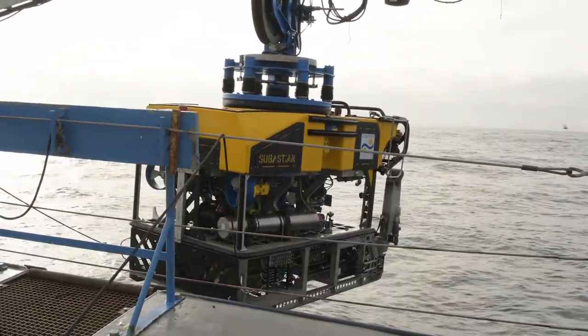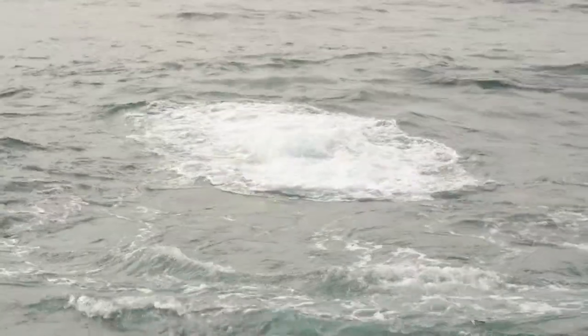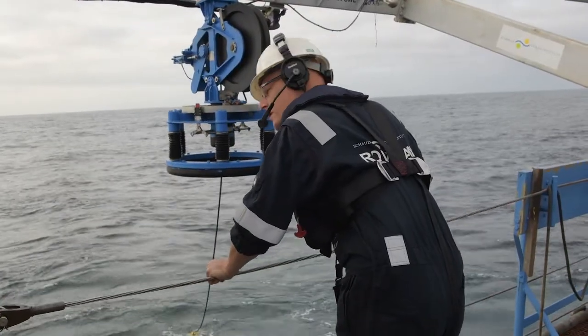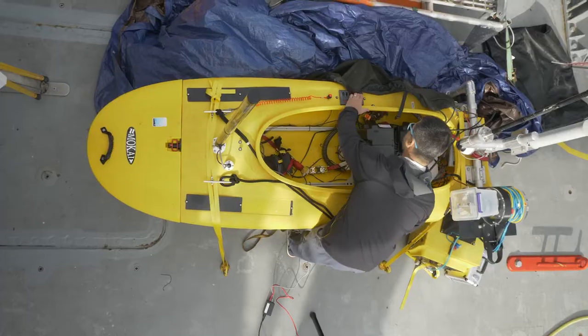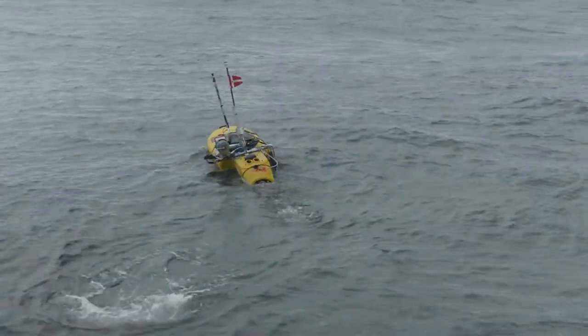On the ROV we've got a laser spectrometer and a mass spectrometer measuring methane bubbles in situ. We've also got a JetYak that's going to map above the plume and map the surface waters.